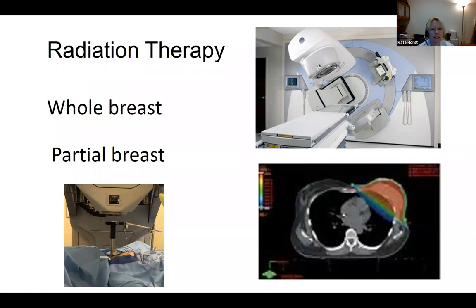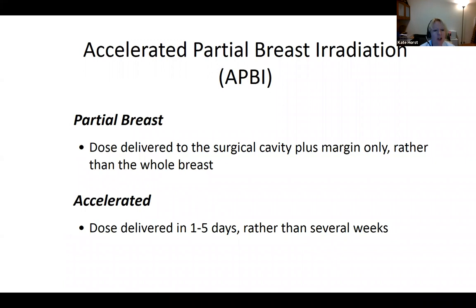For the intact breast after lumpectomy, we use whole breast radiotherapy treating all remaining breast tissue. We also consider partial breast radiation, focusing radiation just to the surgical cavity. Partial breast is also called accelerated partial breast irradiation because the smaller volume allows delivery over one to five days rather than the six to seven weeks of whole breast radiotherapy — though whole breast has also been shortened to three to four weeks. This is daily treatment, so reducing treatment time is much more convenient for patients.